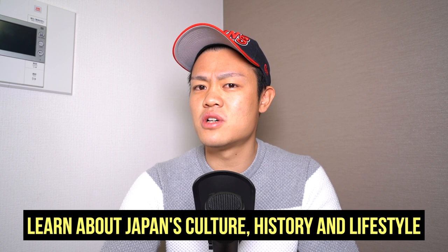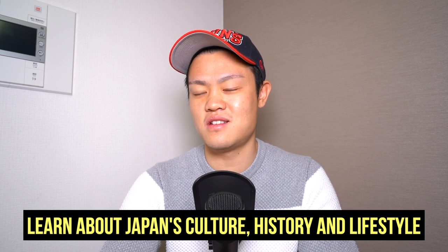Why not take advantage of this one more year to learn about Japan — learn about its culture, its history, and its lifestyle. I'm sure your trip to Japan will be much more fun if you learn about Japan.